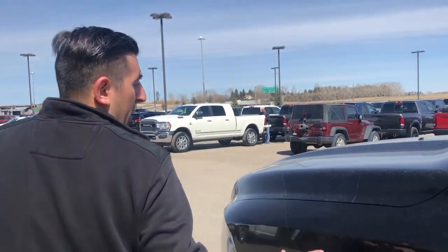Hi there, David Smao, Mountain View Dodge. Today we've got a 2017 Quad Cab Express.